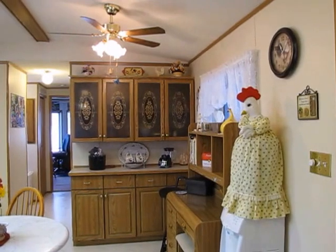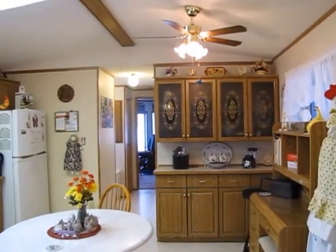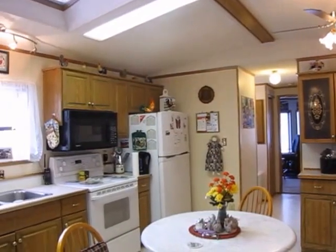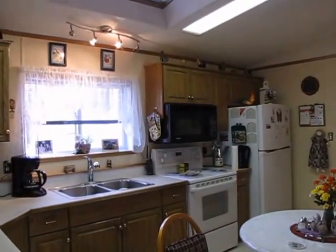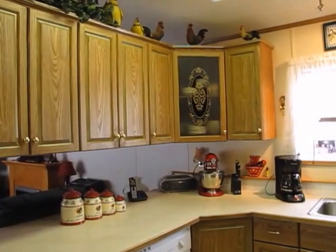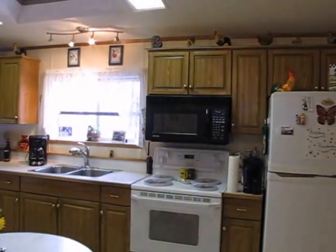We'll start in the kitchen. You can see there are oak cabinets and it's a nice bright room because of the skylight in the ceiling. Appliances are included. This home is about a five-minute drive from 100 Mile House itself. There are lots of cabinets in this kitchen — oak, of course. Water is supplied by the 103 water system.